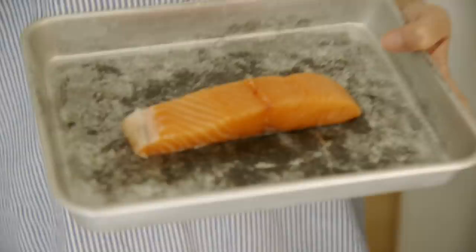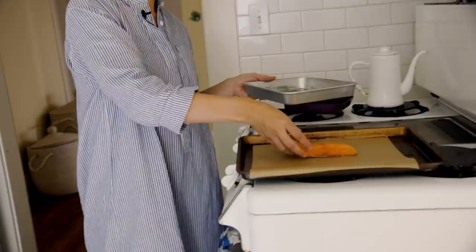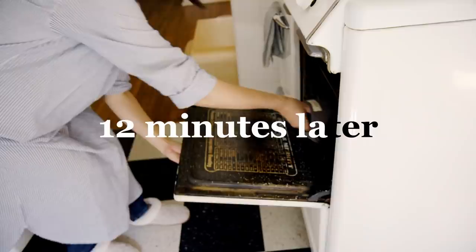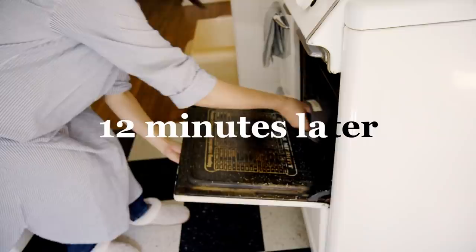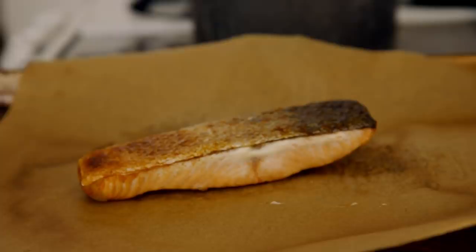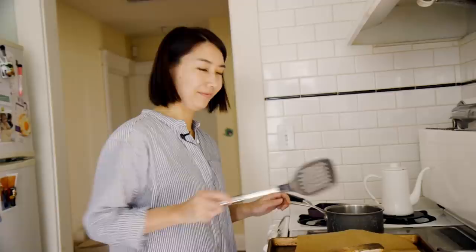Next we're going to make salmon. It's the main dish, but it's the easiest. I don't even use salt because I'm going to eat this with soy sauce. In Japan, instead of an oven underneath the stove, we have a fish grill, so you can grill fish anytime. But I live in LA, so I set my oven to 400 degrees and bake for 10 to 12 minutes until completely cooked. I put a steam pan on the bottom. It's crispy on the outside — nice crispy skin.